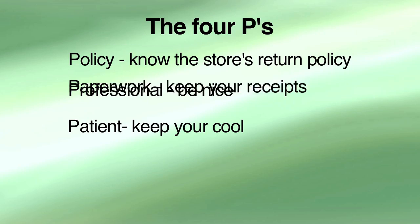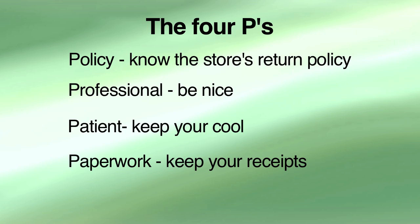Paperwork is the final P. Have receipts, price tags, packaging, and other records when making a return — whether it's a gift receipt or the actual receipt. And this includes the packaging: if you're taking something back, make sure you have the packaging. This is important.